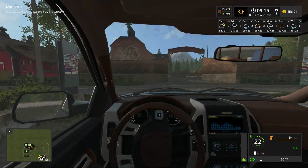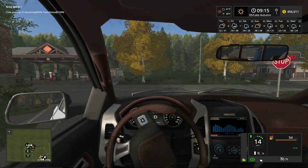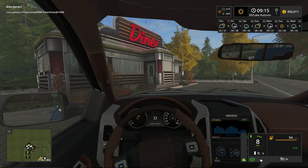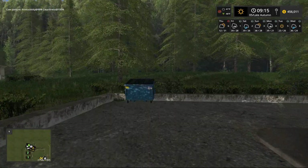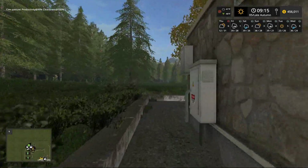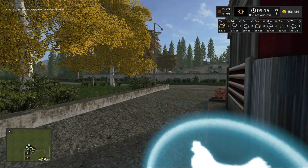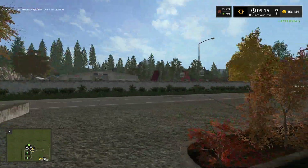We're going to get back in our pickup truck and go over to the diner one last time to sell our eggs. I'm not sure how many eggs we managed to pick up — we probably haven't sold eggs for a while, so we might have quite a few. That might be a few hundred dollars. We'll jump out and go around to the egg sell point. $473 worth of eggs — lovely.